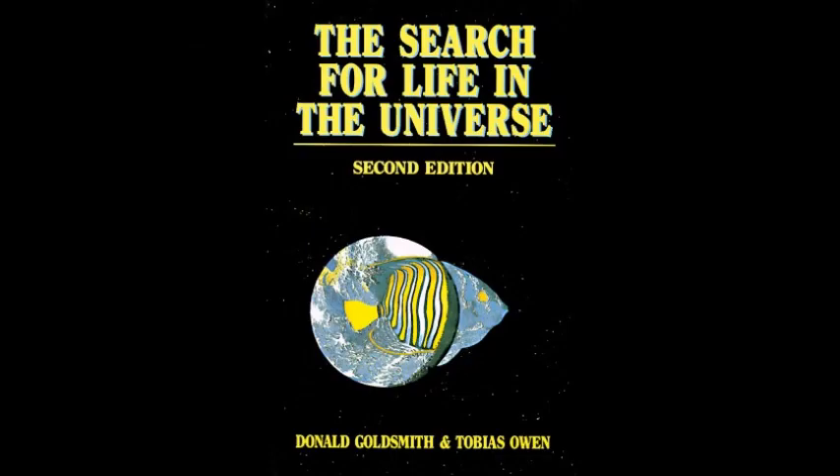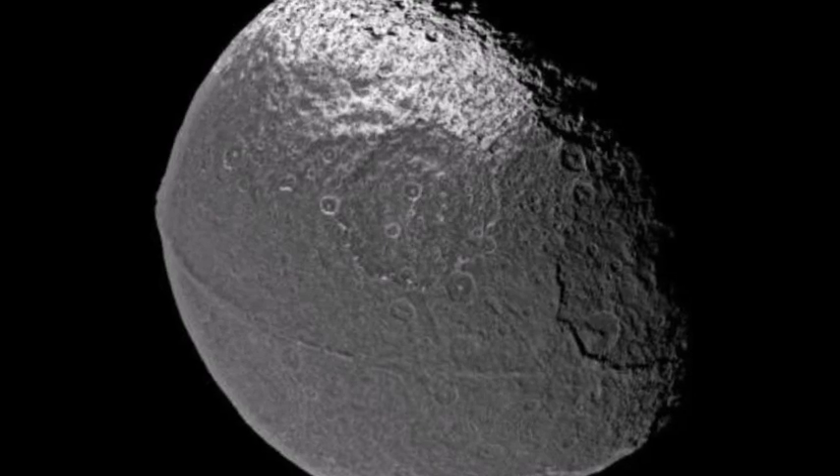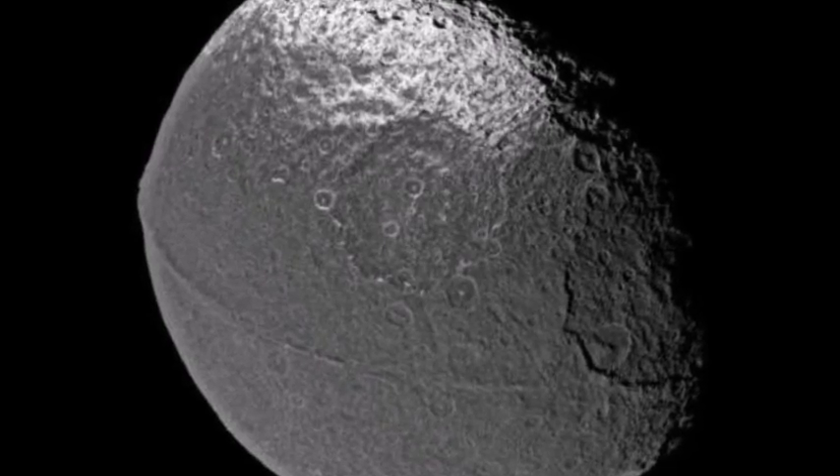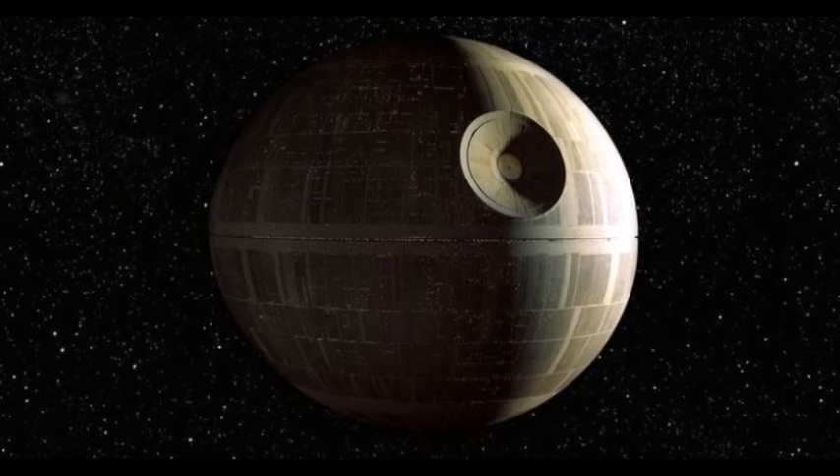Donald Goldsmith and Tobias Owen have extensively written about Iapetus in The Search for Life in the Universe (1980), stating it is the only object in the solar system that could be seriously considered as an alien structure — a deliberately modified natural object by an advanced civilization to attract our attention.